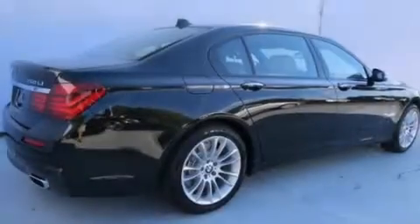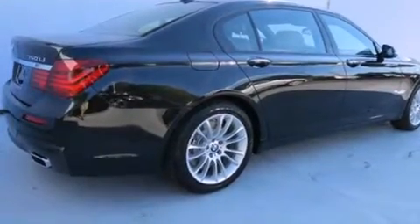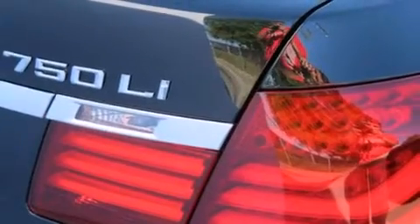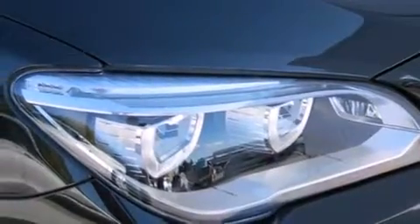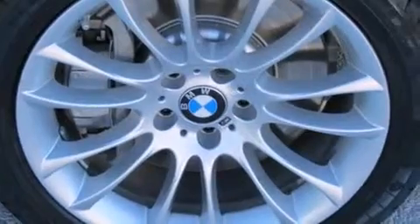Its top features and packages include a cold weather package, a navigation system, a heated steering wheel, heated seats, a smartphone adapter, commercial-free satellite radio, the M-Sport package, an active suspension system, and a sunroof that enables you to fill the cabin with fresh air at the push of a button.